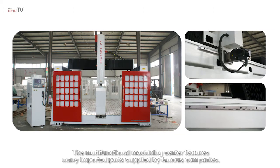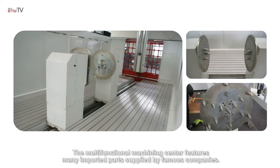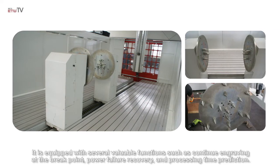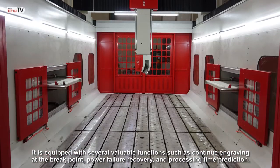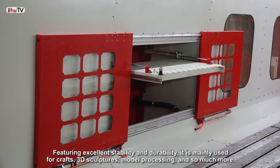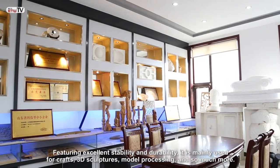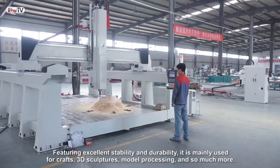The multifunctional machining center features many imported parts supplied by famous companies. It is equipped with several valuable functions such as continue engraving at the break point, power failure recovery, and processing time prediction. Featuring excellent stability and durability, it is mainly used for crafts, 3D sculptures, model processing, and so much more.